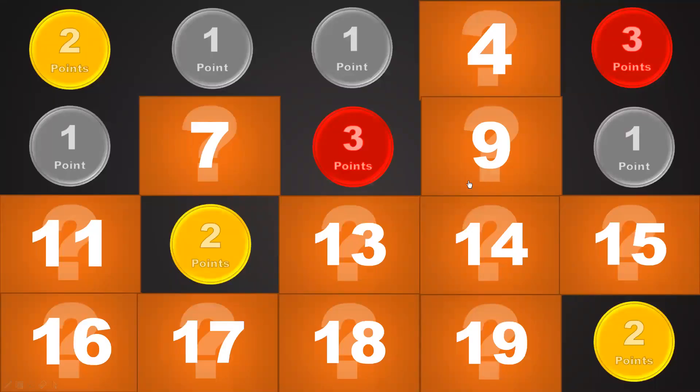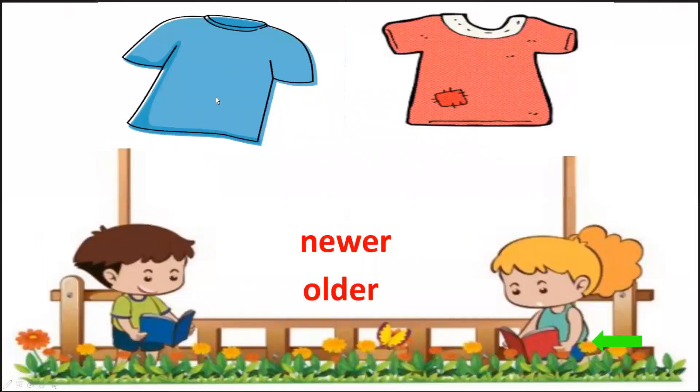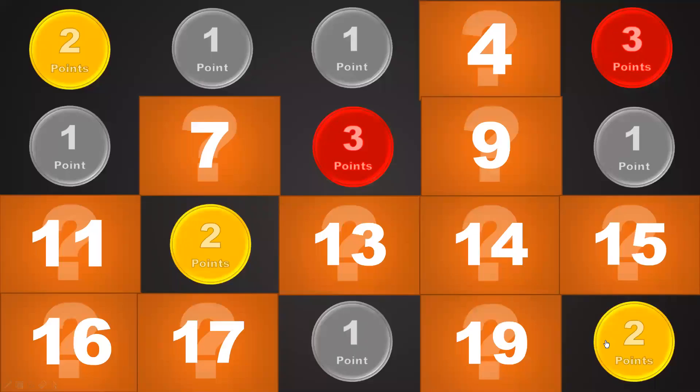Number 18. Only one point. Let's see the question. This one — newer or older? Which one is newer and which one is older? The blue one is newer and the red one is older. Very good.